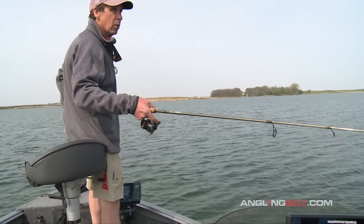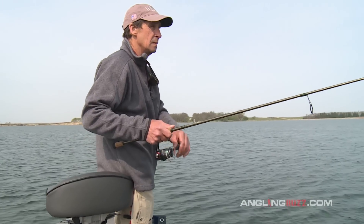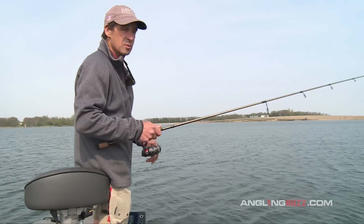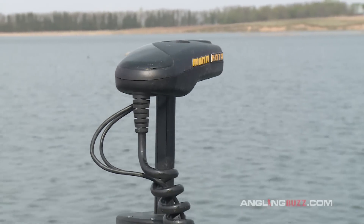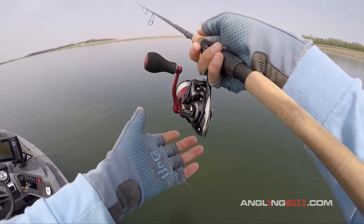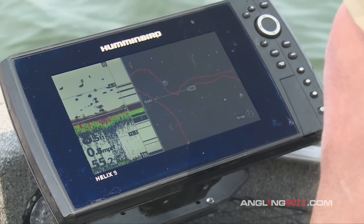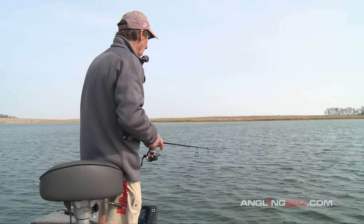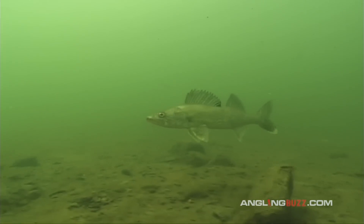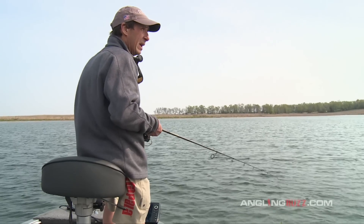I like fishing walleyes like this where it's almost more like bass fishing — aggressively moving along and casting. One thing that's really critical in shallow water conditions is casting out away from the boat. If you're dragging or drifting baits, you need to get the baits away from the boat, because even in eight or nine feet of water the fish have the tendency to spook away from the boat. You've got to get the baits away from the boat.